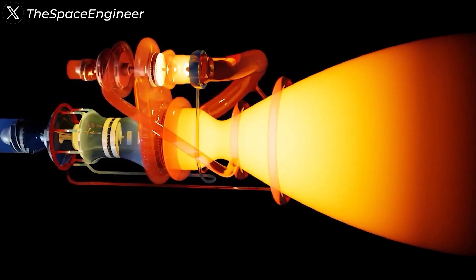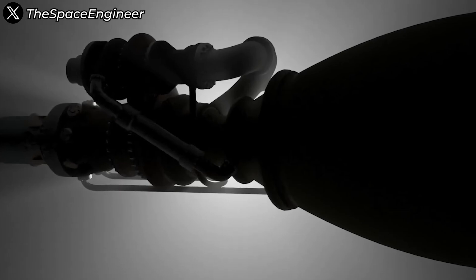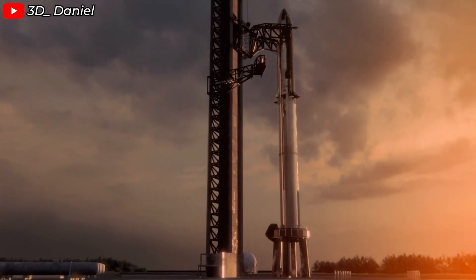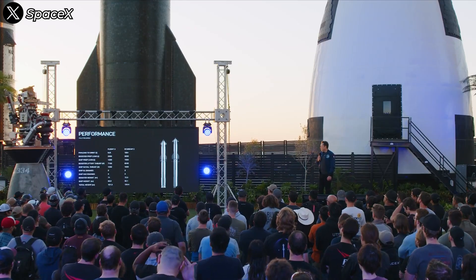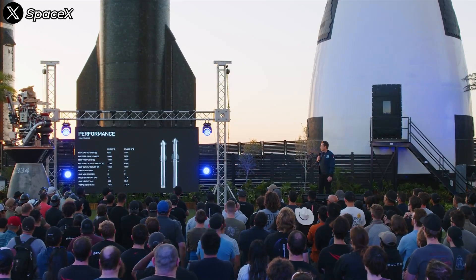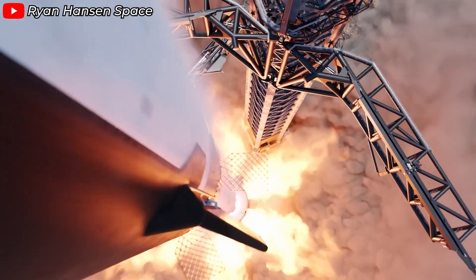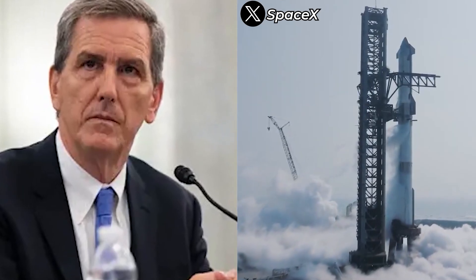We've witnessed the debut of the Raptor 3 engine — a technological masterpiece that looks like a perfectly rendered 3D model. However, it hasn't been tested on an actual flight yet. According to predictions, Starship's sixth flight will still use the Starship Block 1 with Raptor 2 engines. This means SpaceX still has work to do with the current engine generation, and we could see a similar performance in Flight 6 until they fly Raptor 3, which could happen as early as IFT-7.